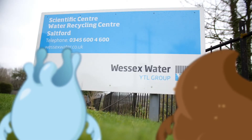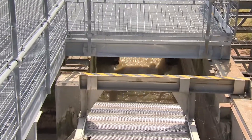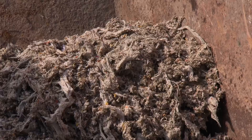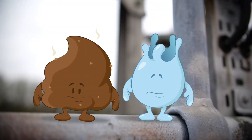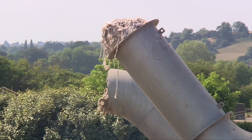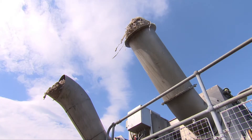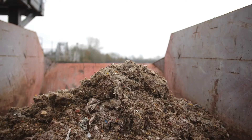The first stage uses screens and grit traps to remove all the solid rubbish that gets flushed down the toilet or washed into storm drains. Some of this rubbish will get stuck in the pipes and cause blockages, which can be a big problem. You should only flush the three P's: paper, pee and poo. The solid rubbish we collect is taken away and, if we can, used as compost, but some has to be thrown away.